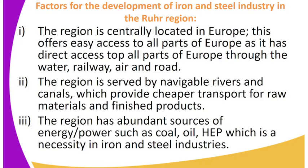Let's look at the factors for the development of the iron and steel industry in the Ruhr region. One, the region is centrally located in Europe. This offers easy access to all parts of Europe through water, railway, air, and road transport. The region is also served by navigable rivers and canals, which provide cheaper transport for raw materials and finished products.